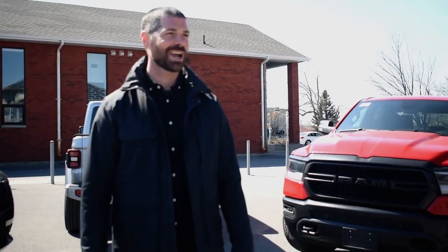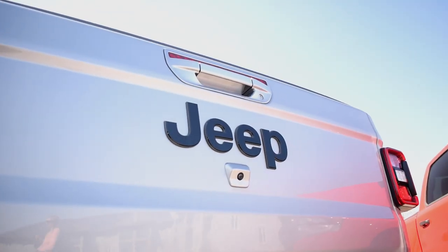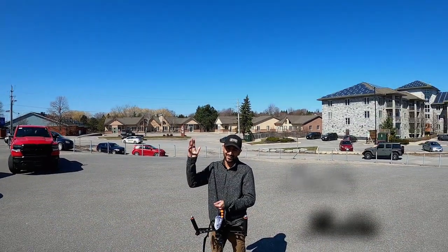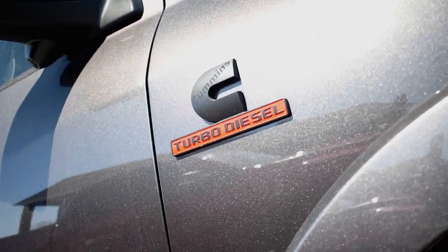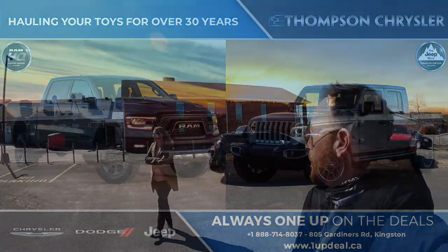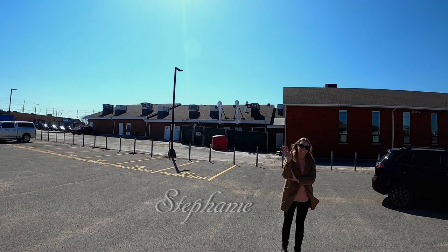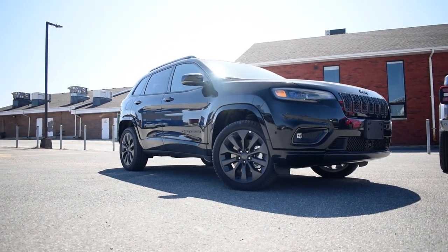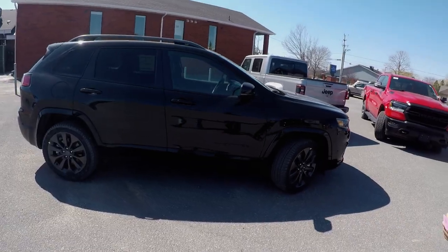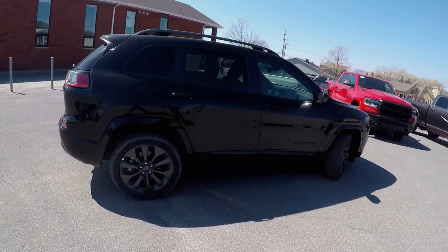Let's talk toys! It's a beautiful morning and we're down at Thompson Chrysler with our friends here. We've got Stephanie and the Cherokee. This is a 2021 Jeep Cherokee — not many people know this but the Cherokee is one of the few SUVs or compact SUVs out there that still has the V6 under the hood.